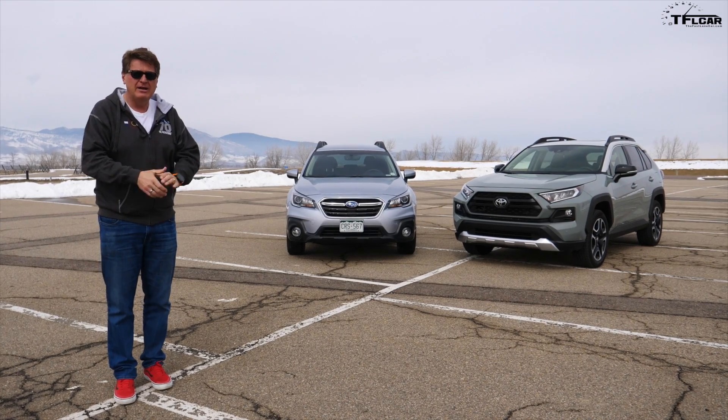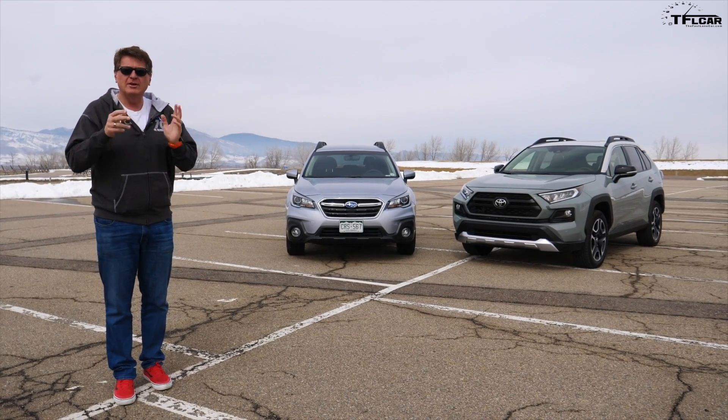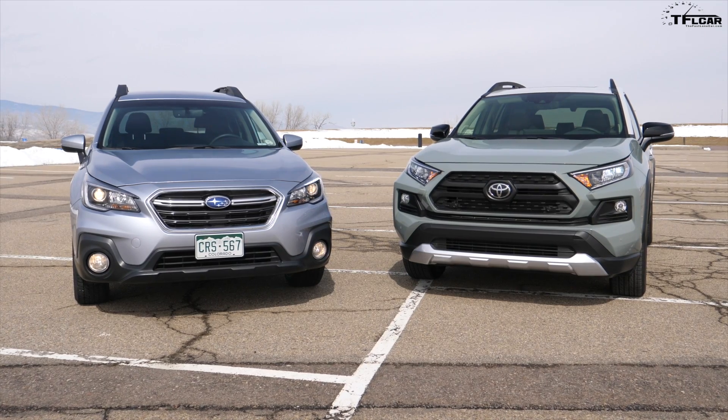So coming up right now we're gonna find out how they're the same, how they're different, what's new, what's not, and which one of these two is the better vehicle.